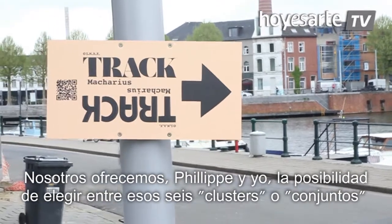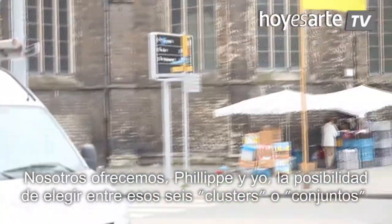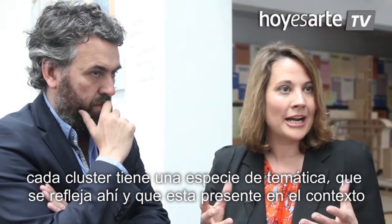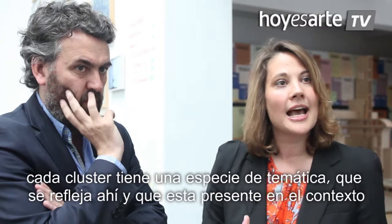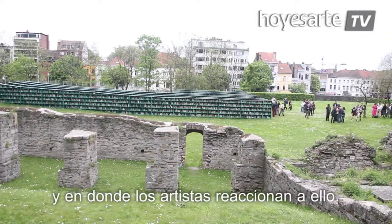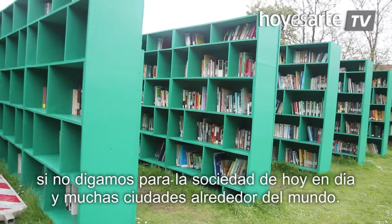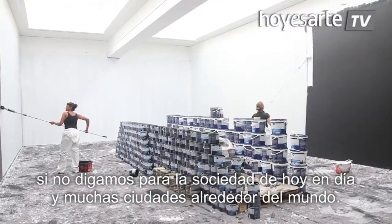It's like a proposition that Philip and I are offering by choosing the six clusters. Each cluster has a kind of loose thematic framework that is reflected in the context and on which the artists are reacting. The issues and questions present there are important not only for Ghent but for nowadays society and for other cities around the world.